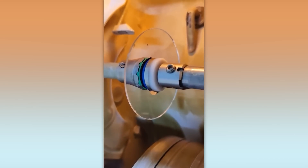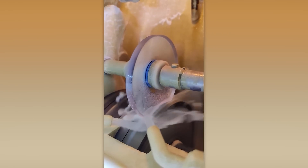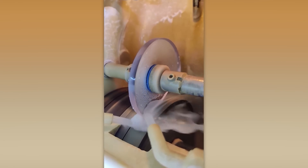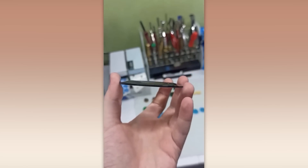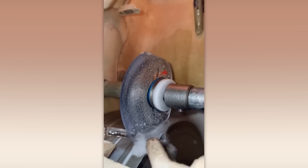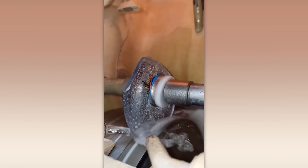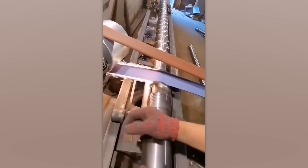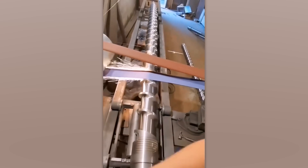You'll never guess what you're looking at right now! This is how eyeglass lenses are made. A special grinder shapes the lenses and water removes any residue left by the manufacturing process. Want a perfectly polished screw? Easy peasy! Just use this sanding technique.